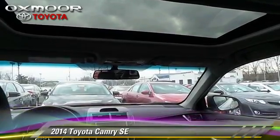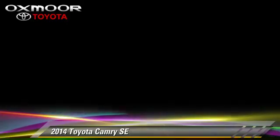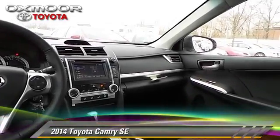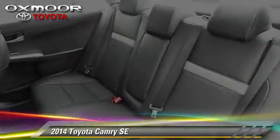This Toyota features air conditioning, cruise control, and moonroof. Safety features include fog lights, traction control, and four-wheel ABS.